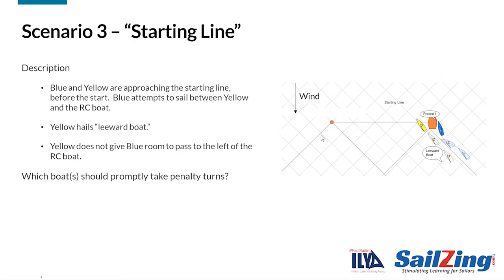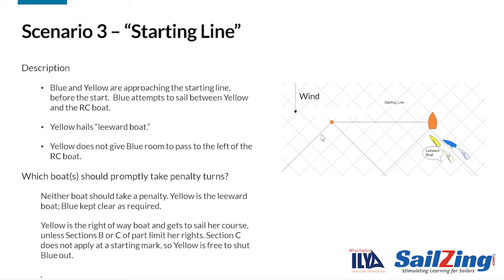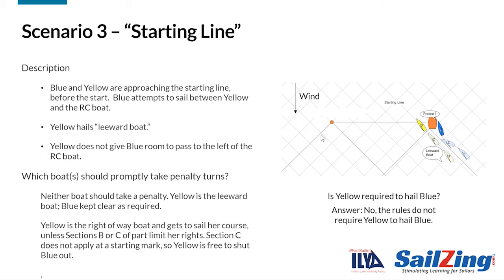Blue and yellow are approaching the starting line before the start. Blue attempts to sail between yellow and the race committee boat. Yellow hails, 'Leeward boat!' Yellow does not give blue room to pass to the left of the race committee boat. Which boat should promptly take penalty turns? Neither boat should take a penalty. Yellow is the leeward boat. Blue kept clear as required. As the right-of-way boat, yellow gets to sail her course, unless sections B or C of Part 2 limit her rights. The rules of section C do not give blue room at a starting mark, so yellow is free to shut blue out. Is yellow required to hail 'Leeward boat'? The answer is no. It might be courteous, but it is not required. The only place in the rules that require hails are the rules concerning tacking at an obstruction.